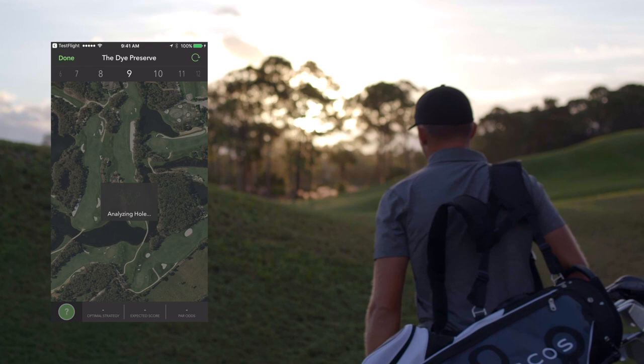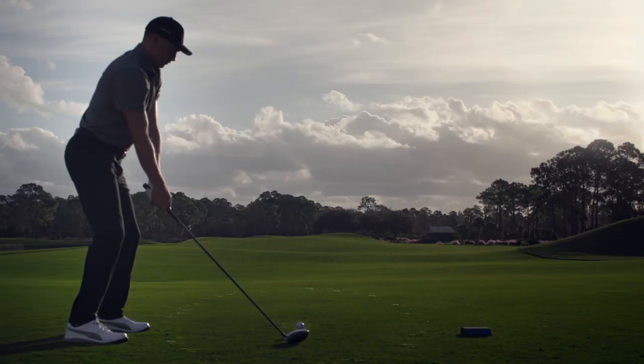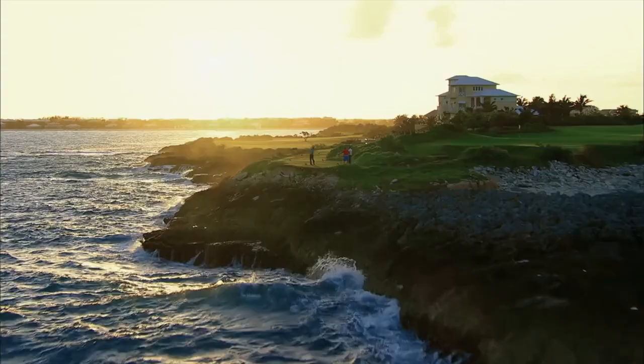Arcos Caddy harnesses the power of the Microsoft Azure Cloud to showcase a player's optimal strategy on any hole in the world. It layers data for every shot a user has taken on top of the golf industry's richest data set, which today includes more than 61 million shots hit by the Arcos community.